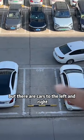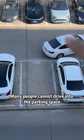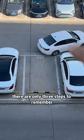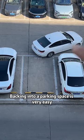Obviously there are free parking spaces, but there are cars to the left and right. Many people cannot drive into the parking space. In fact, there are only three steps to remember. Backing into a parking space is very easy.